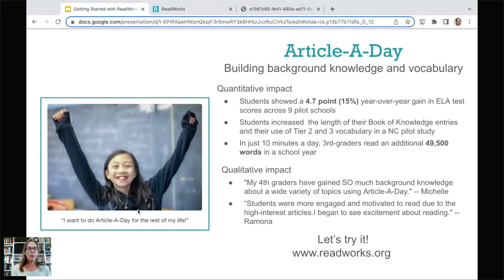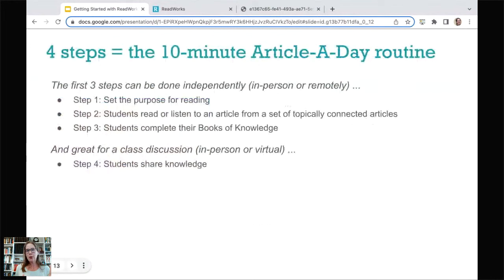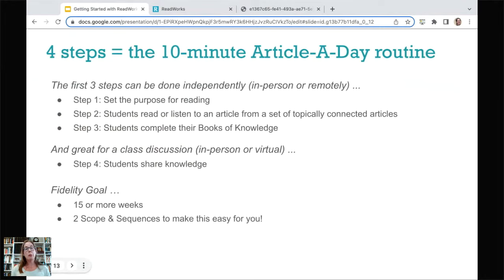Let's do a quick review of Article a Day — there are actually four steps in this 10 minutes. The first three steps I showed you: the purpose is presented, students read or listen, and then they complete their Book of Knowledge in writing or drawing. They can do it digitally, hand-write it, or draw. The fourth step is the speaking piece — reading, writing, speaking. Students share out their knowledge, share what they've learned. They've read different articles on the same topic, get excited about what someone else read, and it creates a really powerful discussion. The fidelity goal — what is most impactful — is doing it 15 or more weeks in the school year, 10 minutes a day over a week.